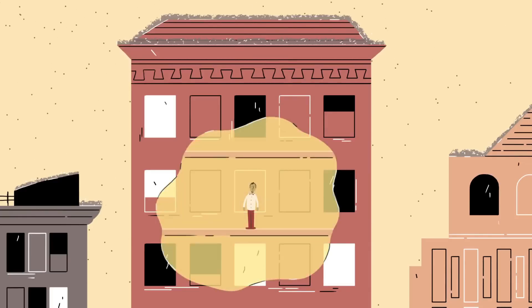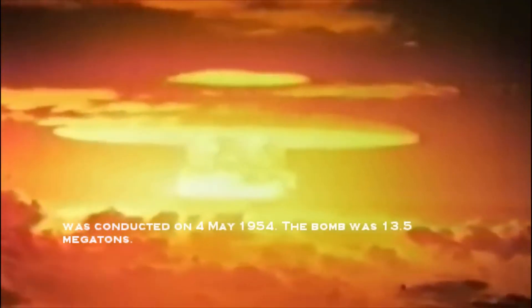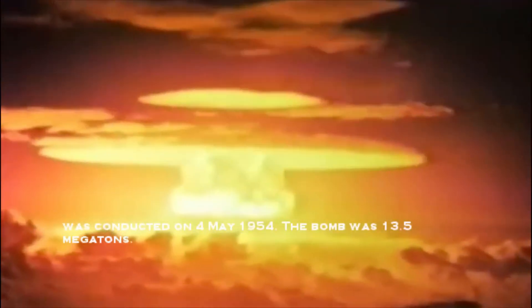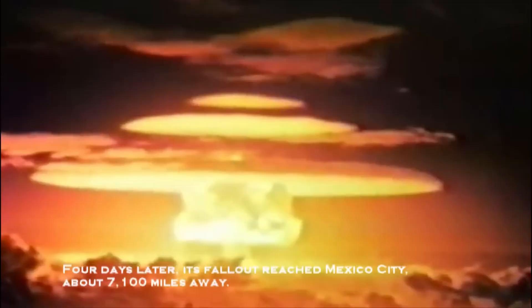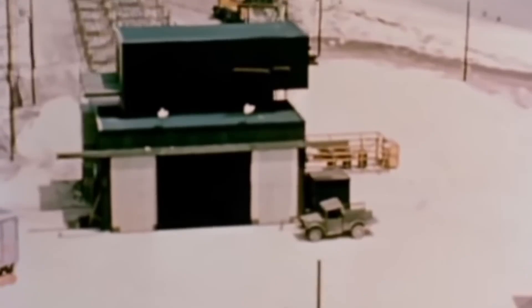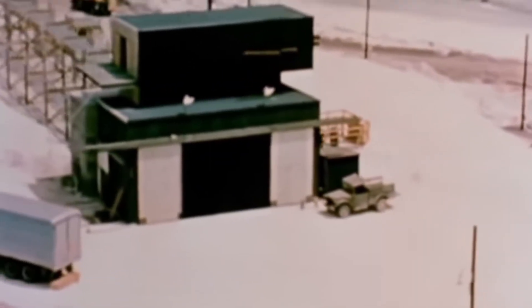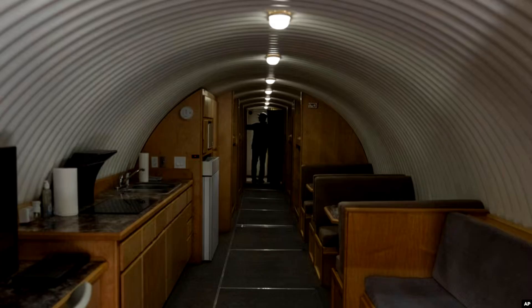It's also important to understand the difference between types of nuclear events. A nuclear detonation from a bomb produces far more intense fallout than a nuclear power plant accident or the transportation mishap of radioactive materials. The principles of protection remain the same — time, distance, and shielding — but the urgency and intensity are vastly greater during an actual detonation. Knowing what's happening and responding accordingly can save your life.